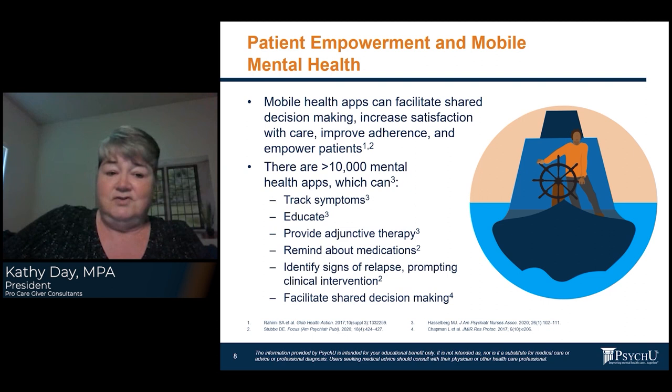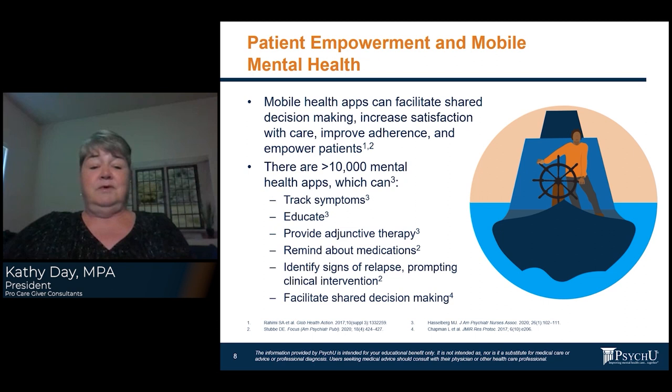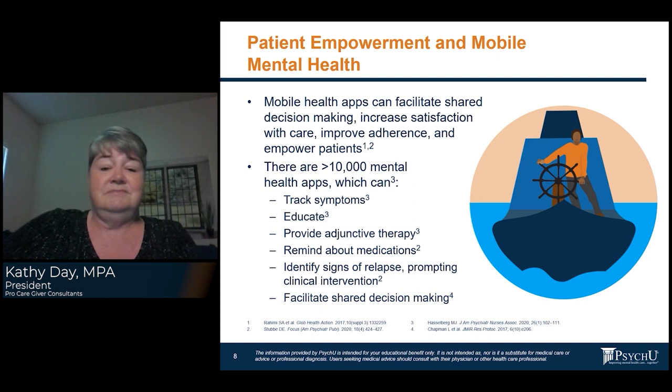There are over 10,000 mental health apps that can track symptoms, educate, provide adjunct therapy, remind about medications, identify signs of relapse, prompt clinical intervention, and facilitate shared decision-making. It's critical to not just search the internet, but to do a deep dive and learn which app is going to work for you and help with your specific needs. Not everyone wants medication reminders or to track their symptoms — it's up to the individual.